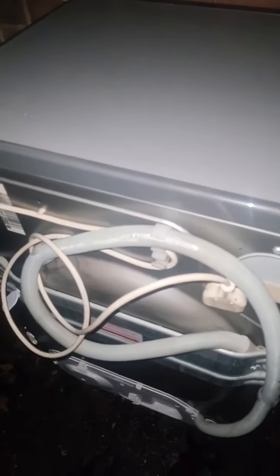This Hotpoint was bought in January 2009 and it's done so well.